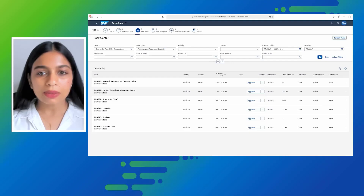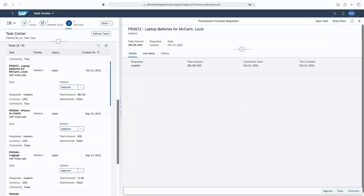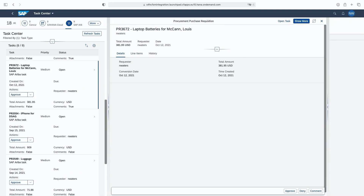He reads through the details, which state that this is a request for procuring laptop batteries. Nolan feels the need to look at additional task details and line items pertaining to this request, so he opens the task and verifies all the details once again — like the total amount, the line items, and so on. Nolan also checks if there are additional comments or attachments for this request.